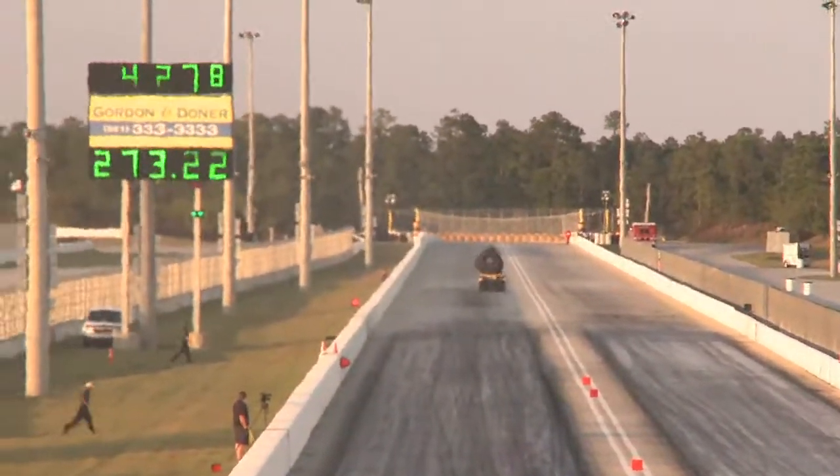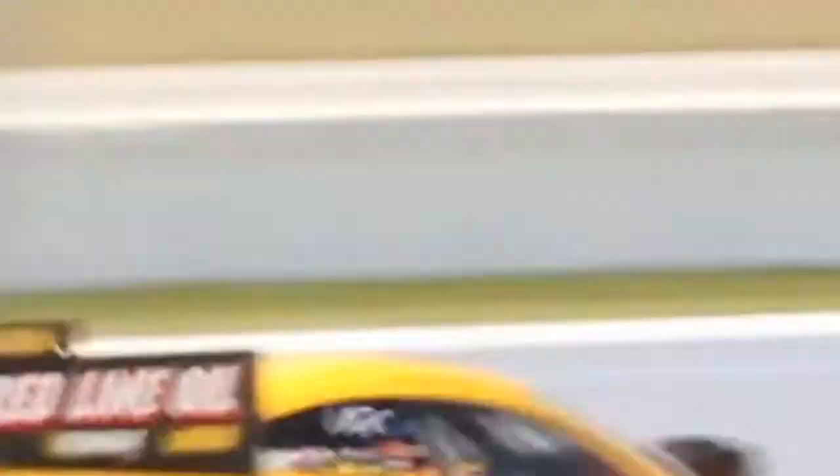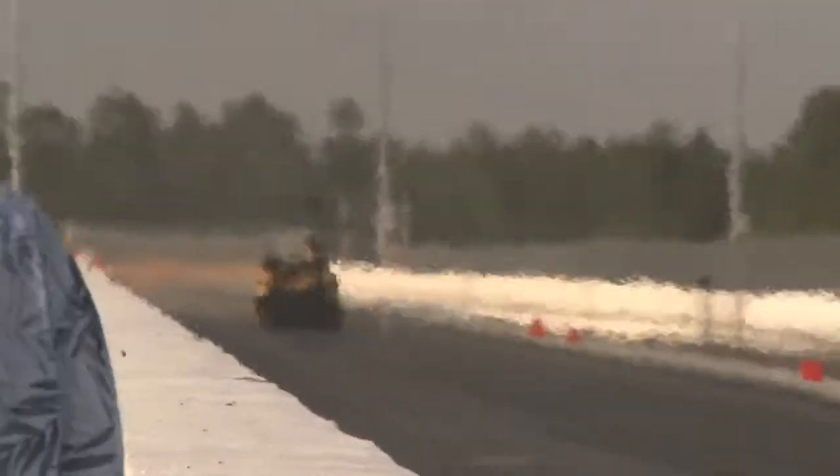With an alcohol funny car, the beginning is where you get your acceleration. With a Nitro funny car, it's all at the top end — it gets there from the beginning to the end, but at the end is where you really feel it and you really need to stay on your toes.